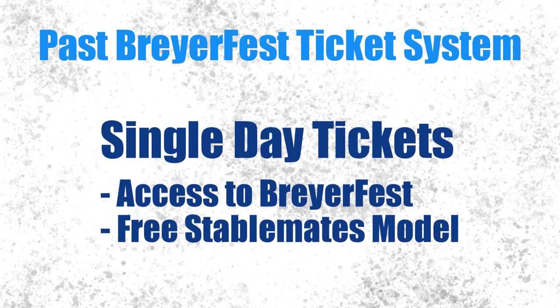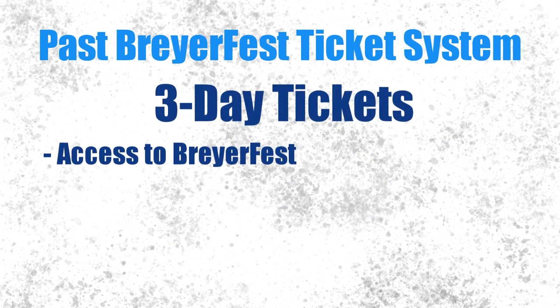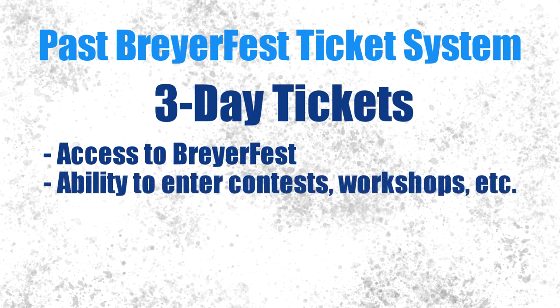With a single day ticket you got access to the basic events of BriarFest plus a free stablemate. With a three day ticket you received access to the basic events of BriarFest plus the ability to enter additional offerings such as workshops, model horse shows, entering contests, and selling at BriarFest.